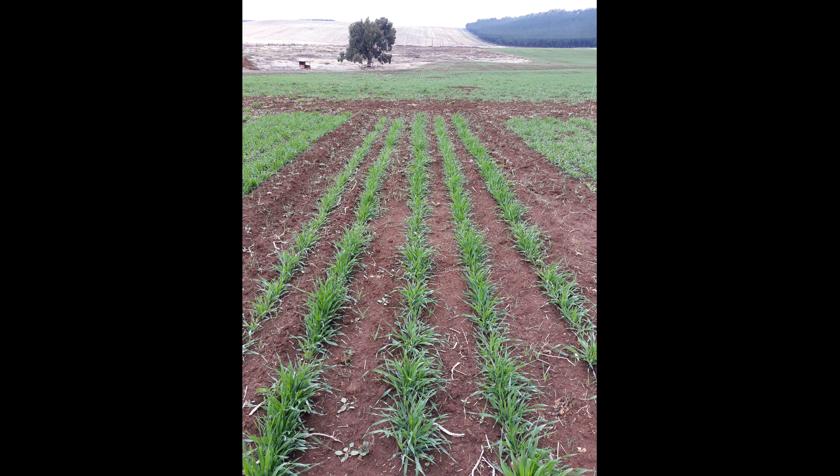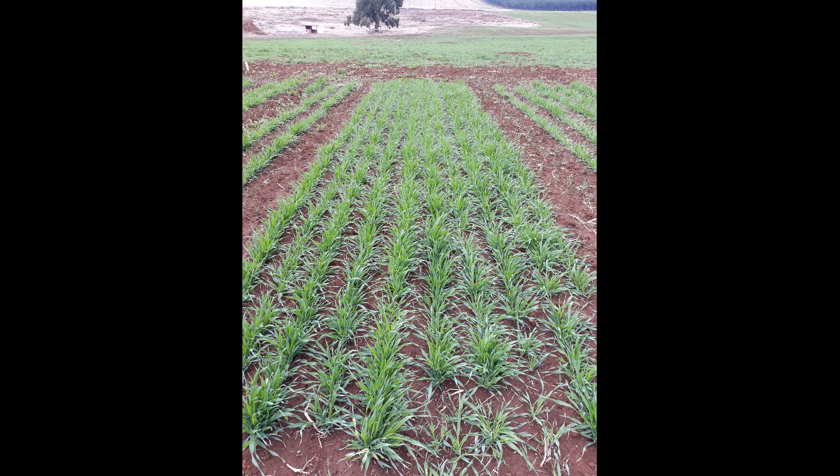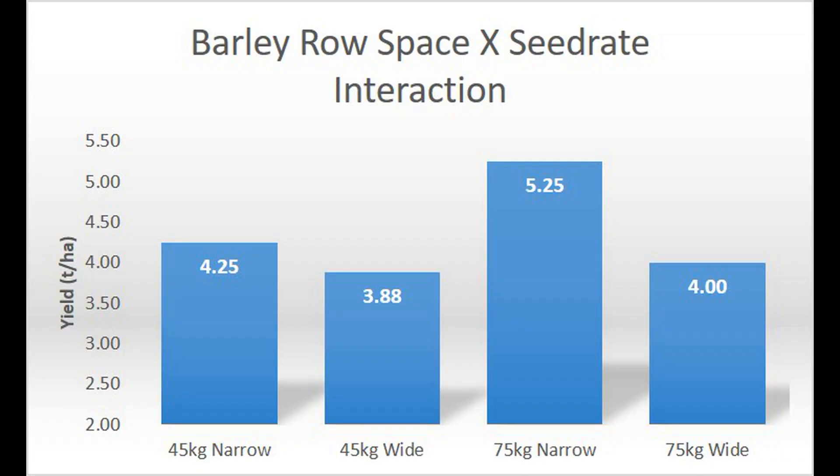The results are in. To recap: we had the wide 15-inch row on both a low 45 kilos and a high 75 kilos per hectare seed rate, and also a narrow seven and a half inch row on 45 and 75 kilos per hectare. The lowest yield, as expected, was 45 kilos on the wide row spacing; slightly above that was 75 kilos per hectare also on the wide row. As soon as we took the row spacing down, even on 45 kilos we saw a yield response, but the highest of all was 75 kilos per hectare on the narrow row. All were replicated and highly statistically significant.